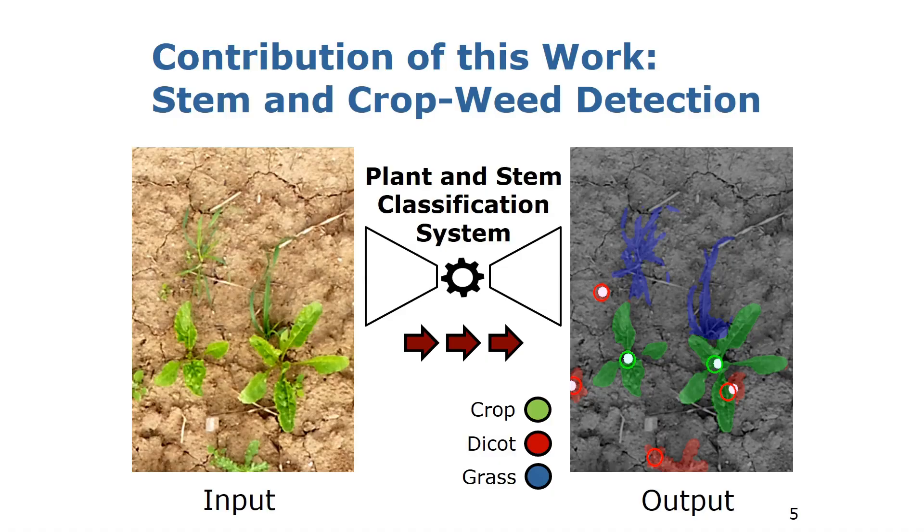Our approach provides the necessary information to the robotic system, allowing it to choose the most effective treatment given the current situation in the field. On the left side we see the inputs to our system, given by an RGB image captured by the camera system of the robot.